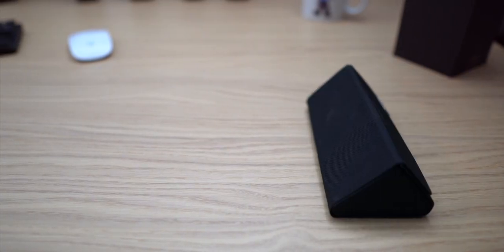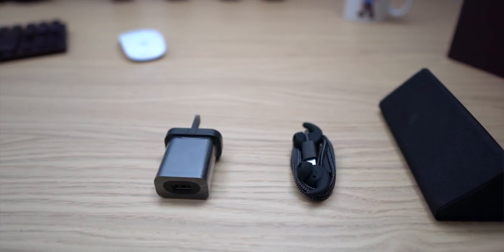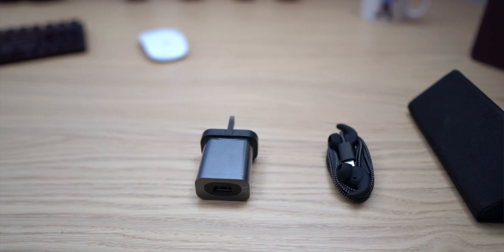What you do get is some of the Motorola shortcuts. The one I demonstrated earlier was the camera-opening twist. You also have the chop-chop gesture to turn on the flashlight. In the box you get the USB-C charger, a USB-C to USB-A cable, and a pair of USB-C earphones.